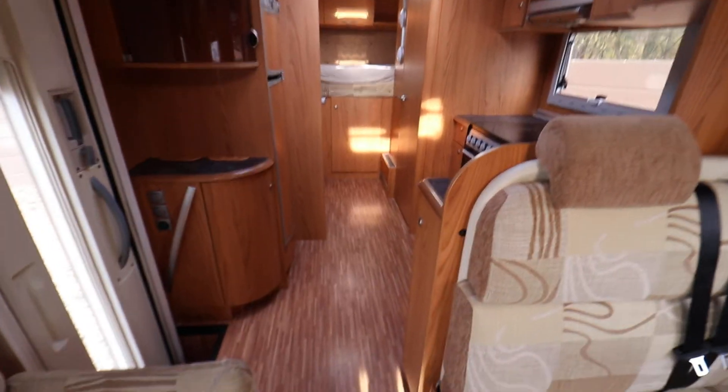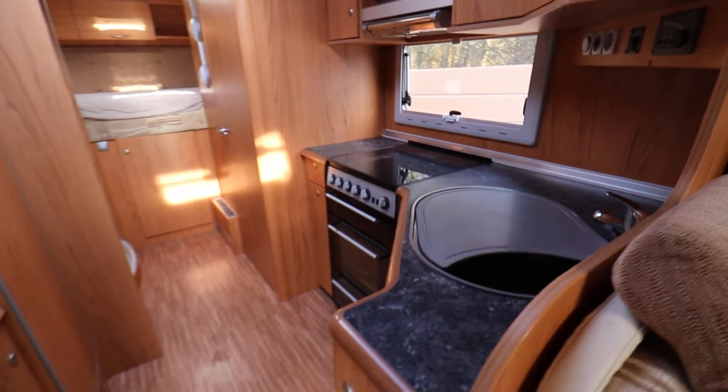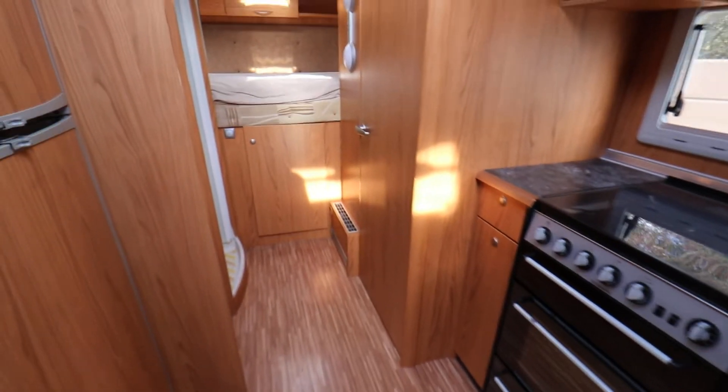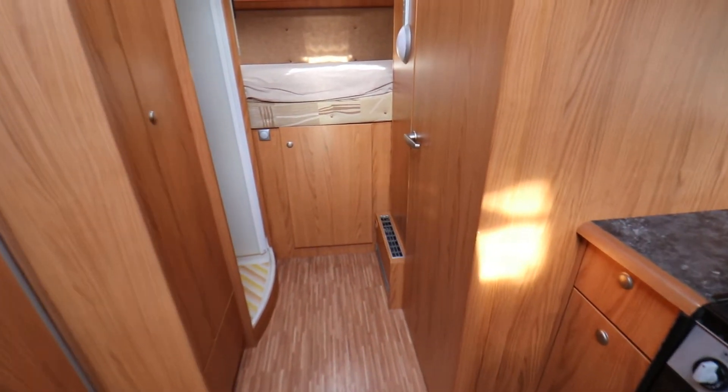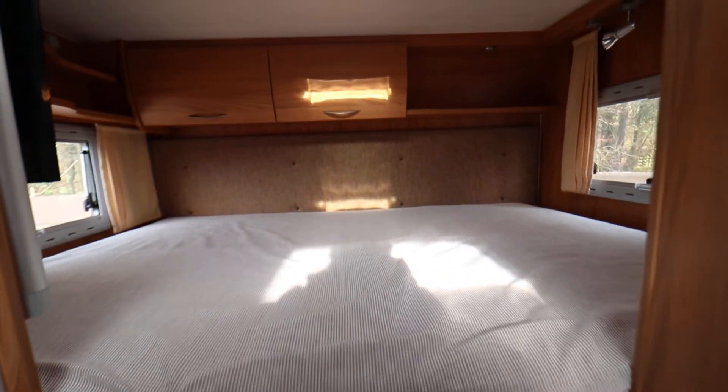So it's in lovely condition inside this motorhome. If you'd like any more details, just give us a call on 01159 303 140 and any of our sales team will be happy to help. Thanks very much for your time.